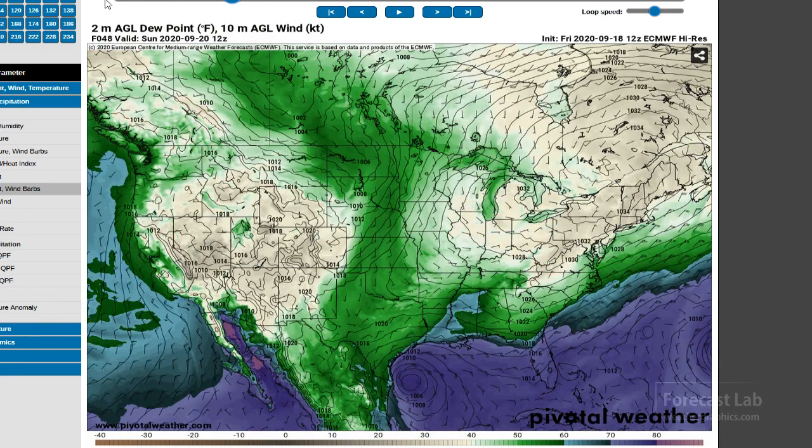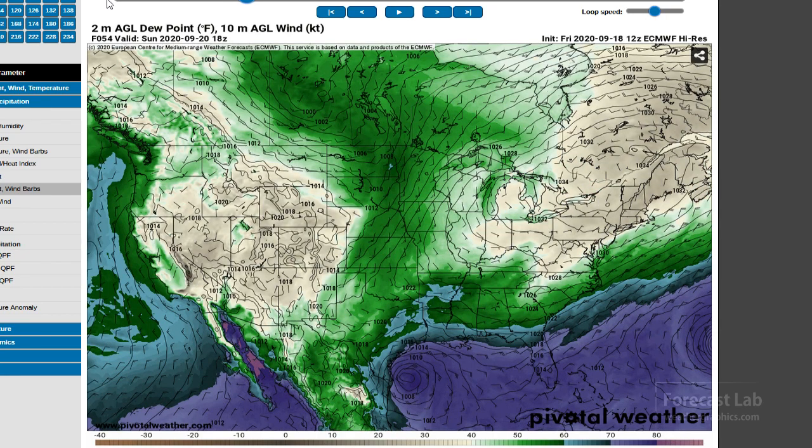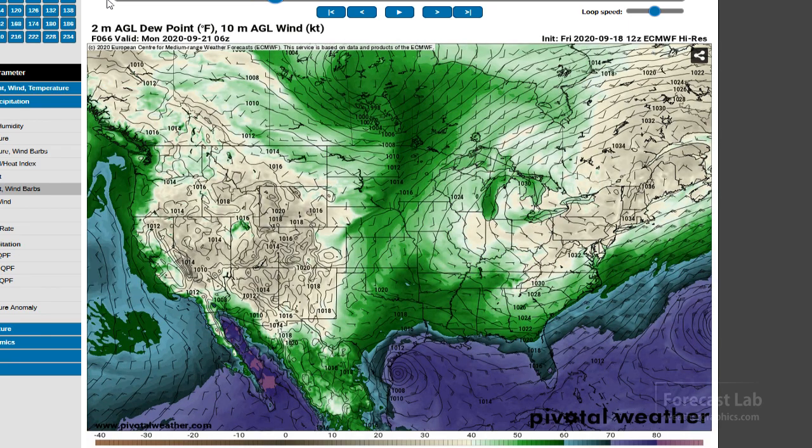Elsewhere around the country, things are mostly dominated by that big high up in Quebec covering all the way down into Texas, meaning a cool night in many places of the eastern U.S. Further south, Tropical Storm Beta down there may become a hurricane over the weekend. Sunday that should be big news down on the Texas coast, and we'll keep an eye on that for Monday.